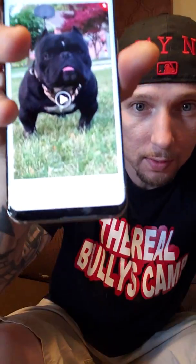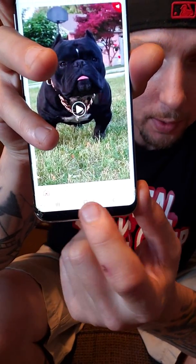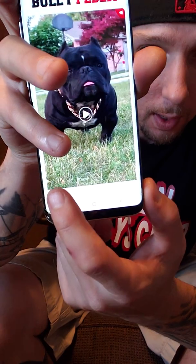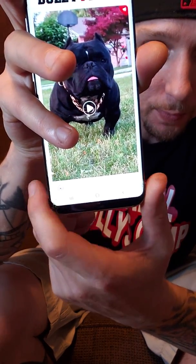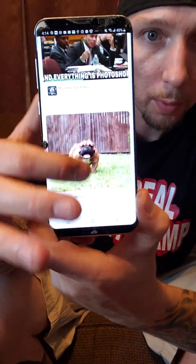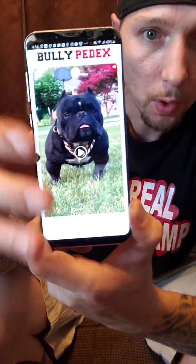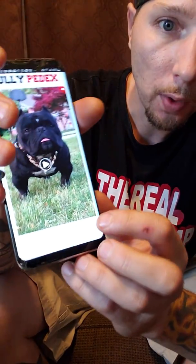How you use it is basically very simple. Down at the bottom right here are the controls for it. So this is your homepage. If you hit this, this is all the people that you follow. You can go through and see all the people you follow's posts — these are all of them. That's your homepage.